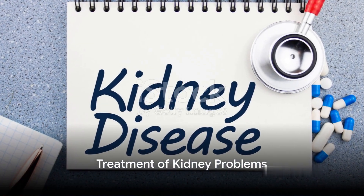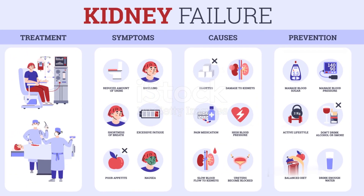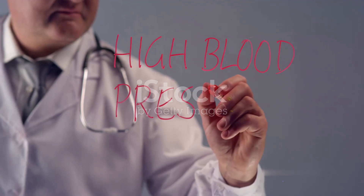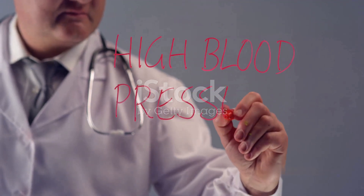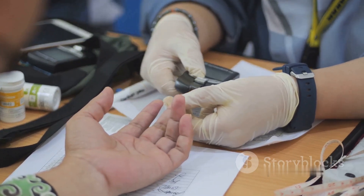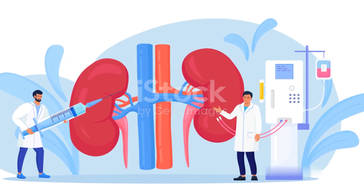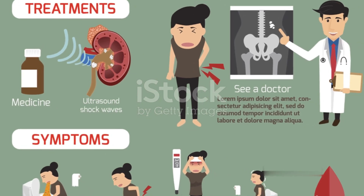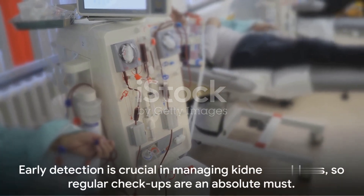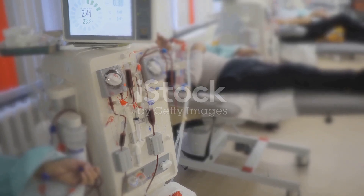But it's not all doom and gloom. Kidney problems, once identified, can be managed effectively with the right treatment. This typically involves addressing the underlying cause. For instance, if high blood pressure is the issue, medication to lower blood pressure can help. If diabetes is the culprit, controlling blood sugar levels is key. In more severe cases, treatment may involve dialysis, a process that replicates the function of the kidneys, or even a kidney transplant. Remember, early detection is crucial in managing kidney problems, so regular checkups are an absolute must.